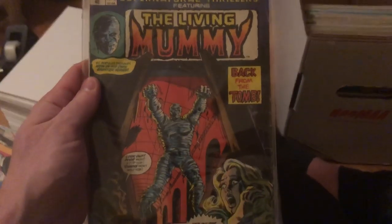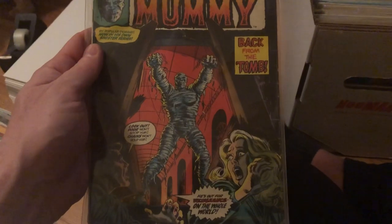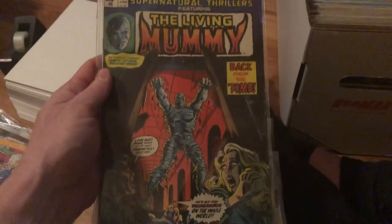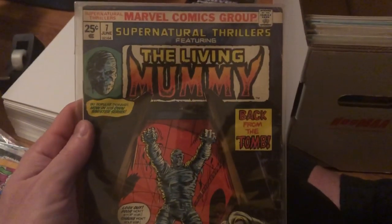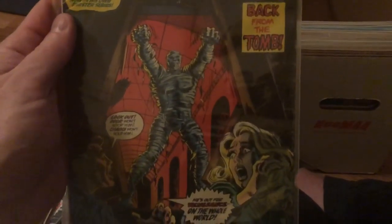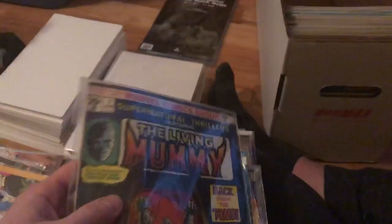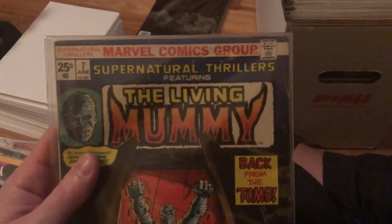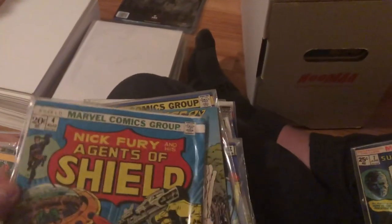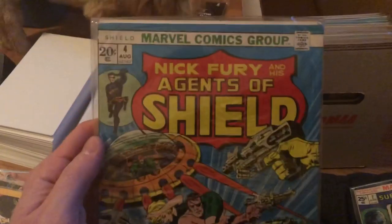One thing you like to see are horror-related comic books, especially any where there's a woman who looks scared on the cover — those are very collectible. A lot of guys like picking up things like that, especially with some big powerful character like a mummy, Dracula, or a werewolf. This one's from 1974, a 25-cent issue — really cool supernatural thriller. Then we got a nice old Nick Fury, Agents of S.H.I.E.L.D. Really cool to have that in there.